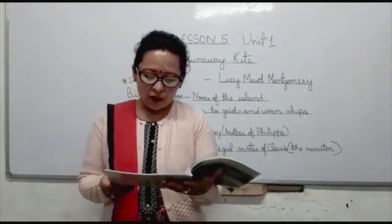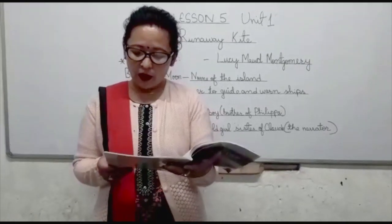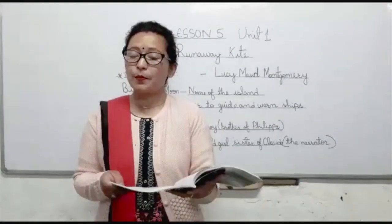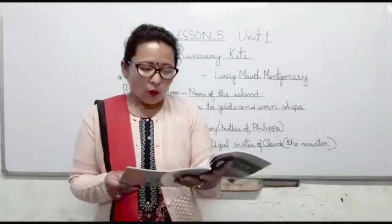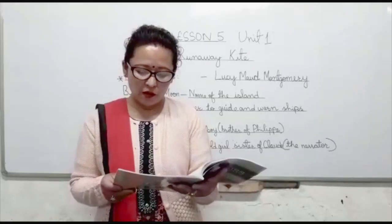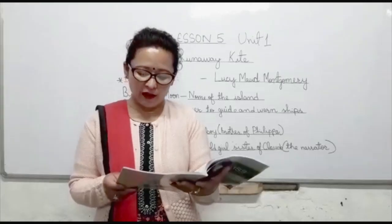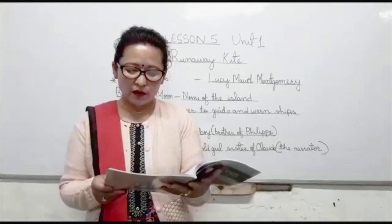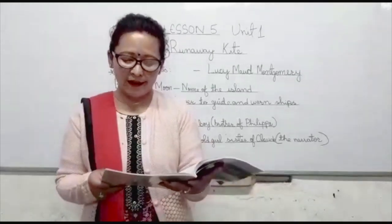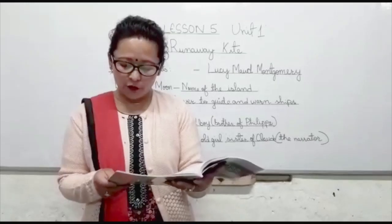Of course there was nobody for us to play with on all of Big Half Moon — we just had to make the most of each other, and we did. In this story we find Claude, who is 12 years old, and Philippa, who is just 11 years old. These two children play together on that big island called Big Half Moon.